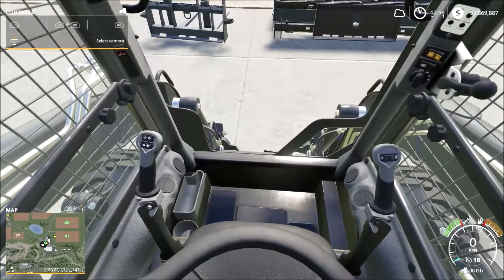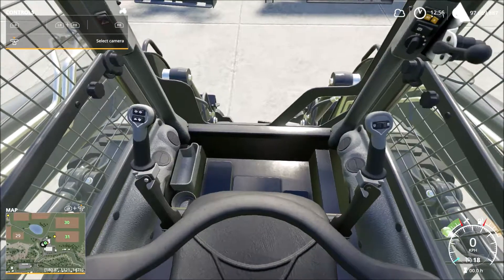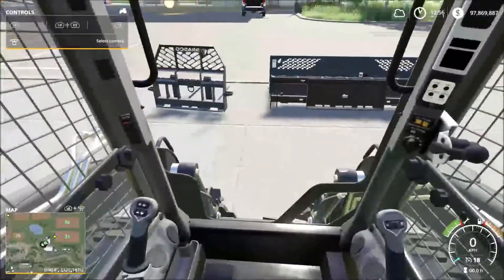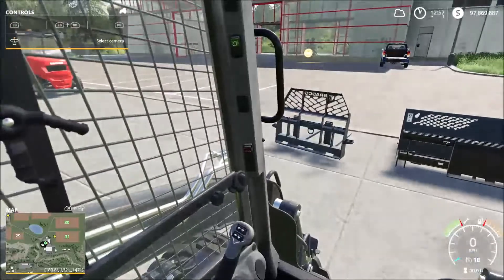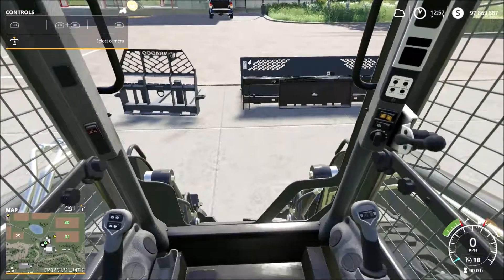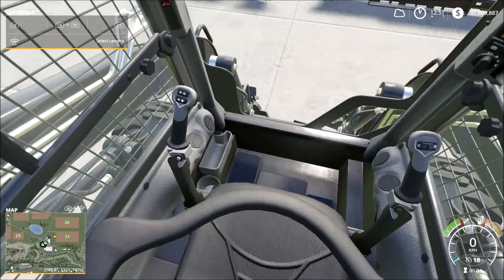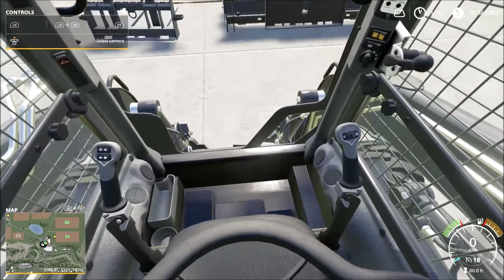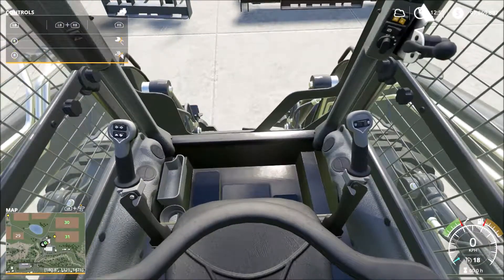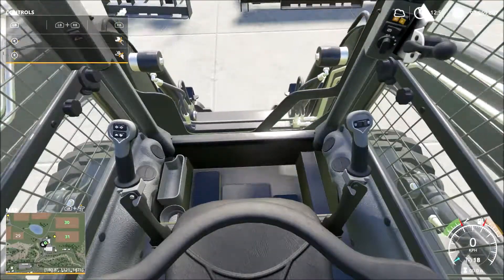We've got our steering left and right, a cup holder, some ventilation — maybe a Perspex door — so we do have some protection. There's a place to stick your sandwiches or chocolate bars. One arm operates the steering and vehicle movement, and the other operates the boom. Let's start this thing up.